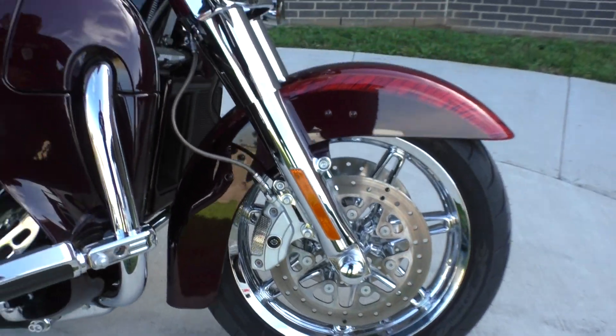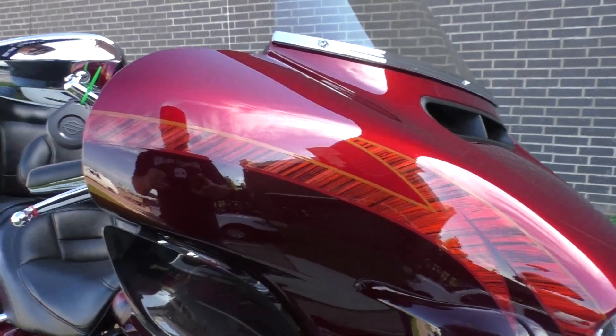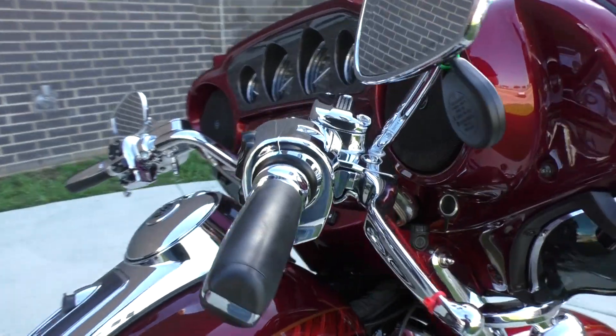Chrome forks, chrome wheels. The color is called Burgundy Blaze and Typhoon Maroon. It's got security, cruise control, heated grips, and ABS.